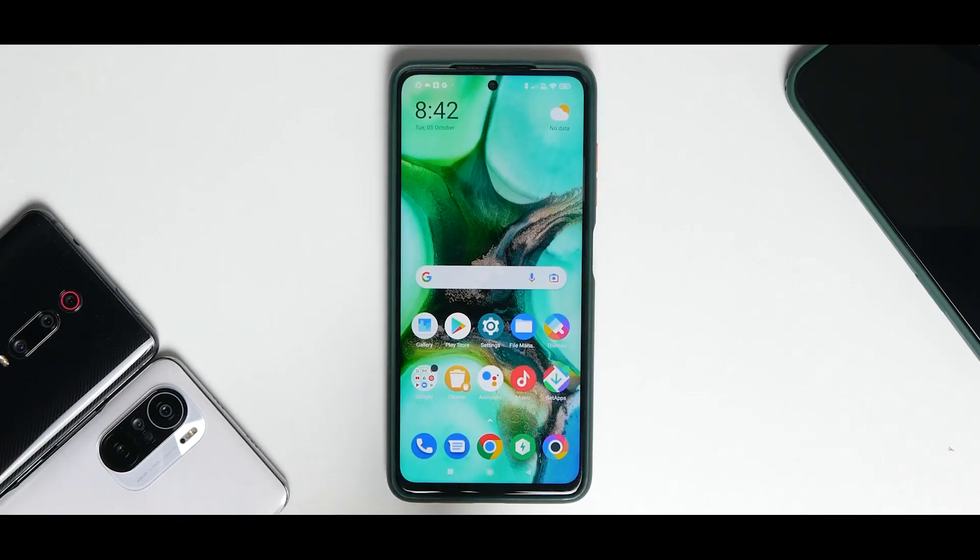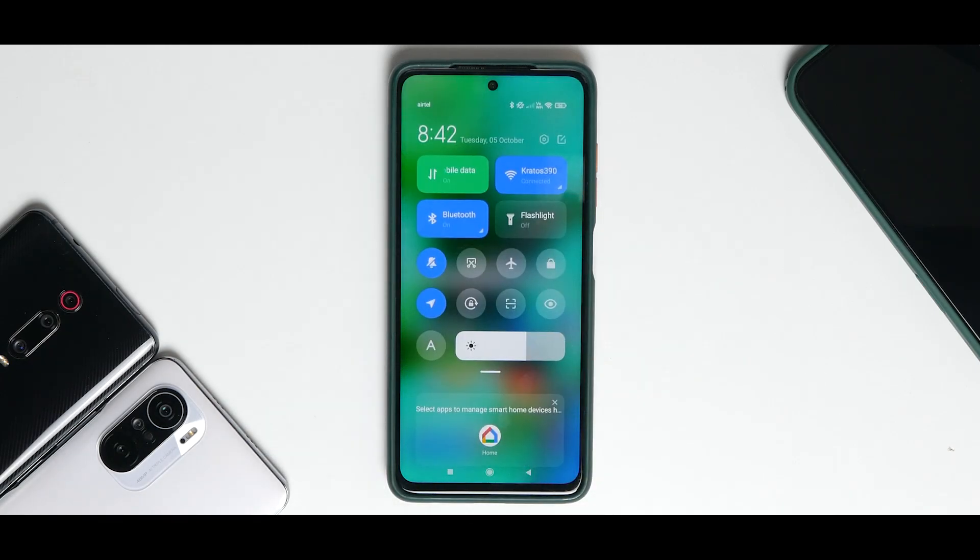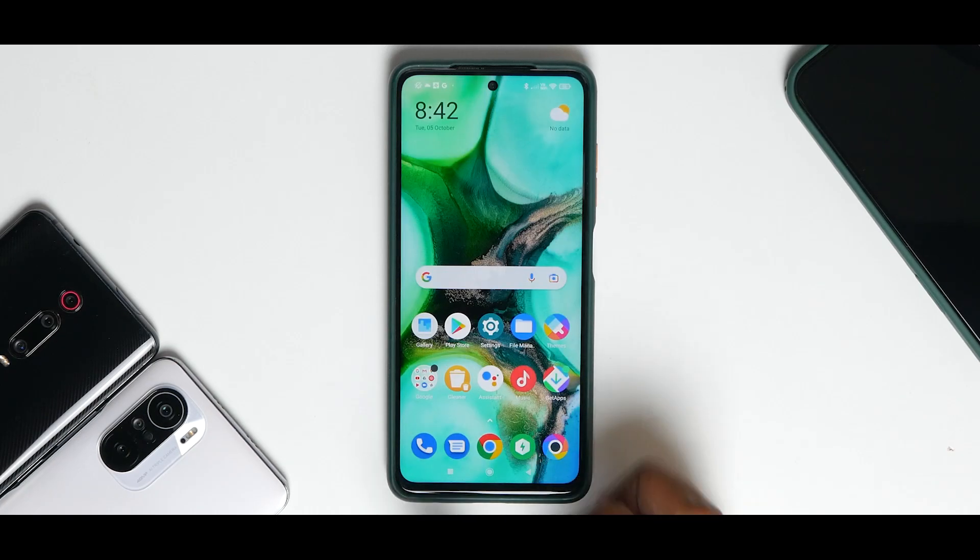Hey guys, welcome to another video for the Poco X3 Pro. Today we are talking about the latest update released for this device, at least in India and some regions — version 12.5.4. The truth behind MIUI updates series has been going really great, and this is the latest update. I'm kind of disappointed with what Poco have done to their device with this particular update.